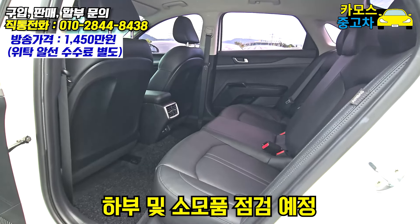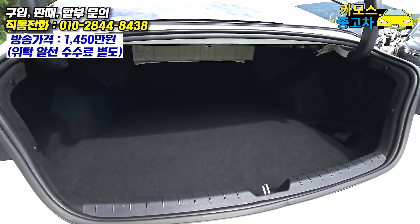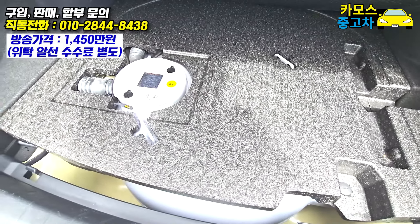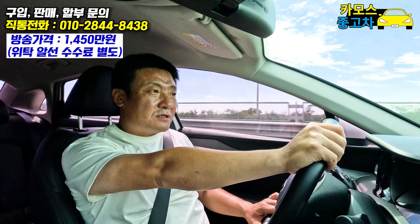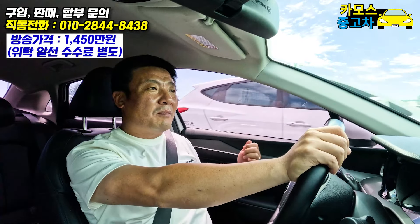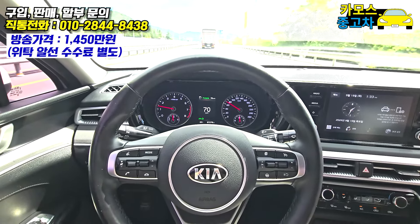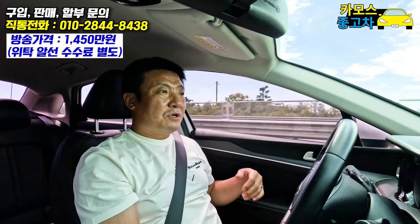하부점검 가서 오일 상태, 케미컬 상태, 소모품 상태 한번 확인해서 필요하다 싶은 거는 차주분께 말씀드리고 교체 진행할 겁니다. 카무스에서는 구입하시는 분이 바로 탈 수 있도록 만들어서 드리니까, 이 차 역시 오일 점검 다 해서 부족한 부분은 교환까지 해서 나갈 겁니다.